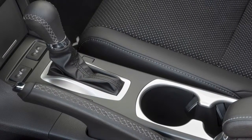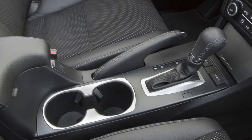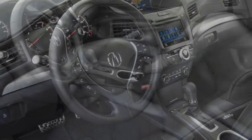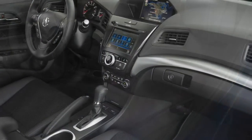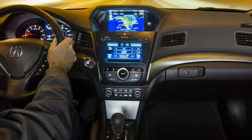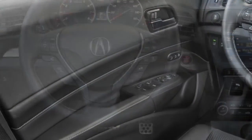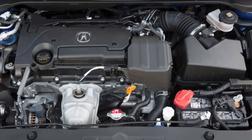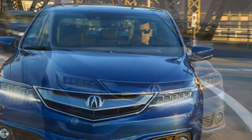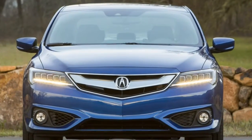In Napa, California, Acura's entry-level sedan, the ILX, is no longer available with a manual transmission. Acura threw enthusiasts a bone by offering the last ILX with a 2.4-liter inline-4 and 6-speed manual transmission from the Honda Civic, but after spending a year with an ILX 2.4, we weren't satisfied by a car that didn't feel any more special than a Civic. Buyers agreed, and manual transmission cars made up only about 1% of the ILX's already lackluster sales. Acura is done messing about and is ready to do whatever it can — like abandoning the manual transmission altogether — to appease the masses, which is what brought us to Napa Valley to drive the recently refreshed 2016 Acura ILX.